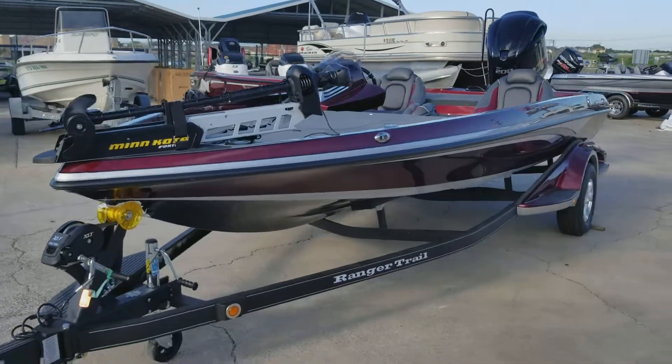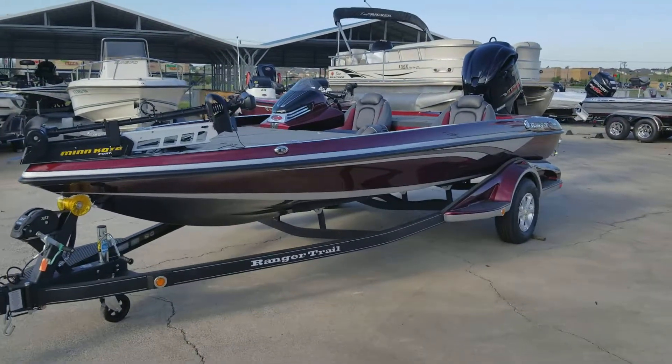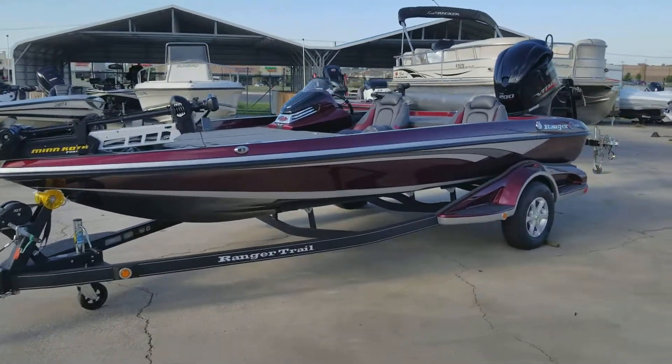Come by and take a look. Boat is at Texas Boat Room.